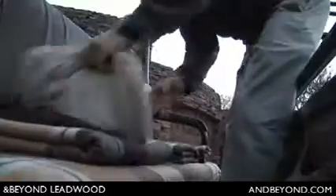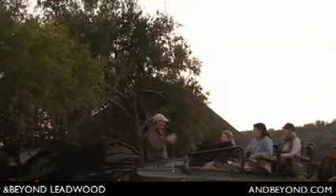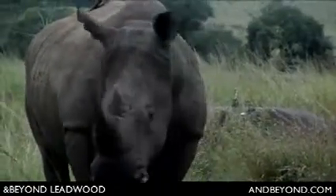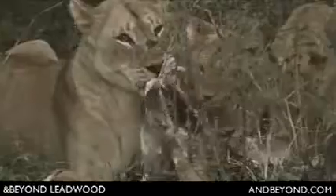Along with the famous Big Five in the Sabi Sand, guests are likely to track individually recognizable leopard and lion as well as several clans of spotted hyena. Elephant, white rhino, giraffe, and buffalo congregate at the waterholes while hippo frolic in the rivers.